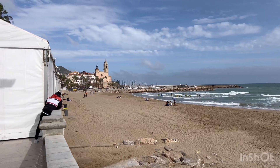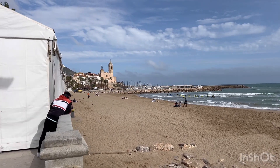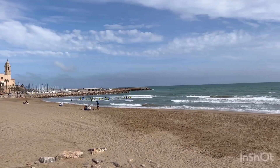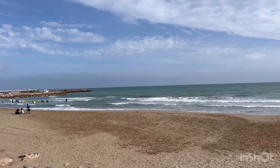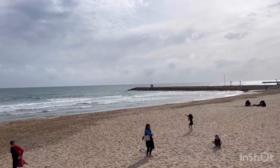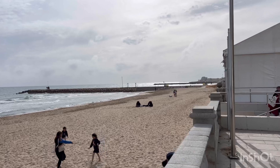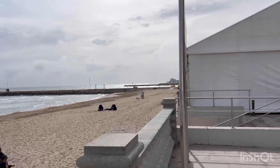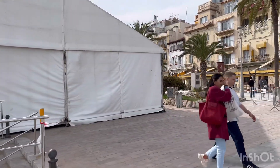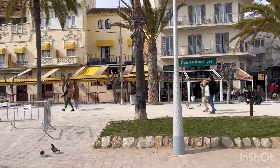There is a castle just behind the little harbour. Very nice — it's a castle.